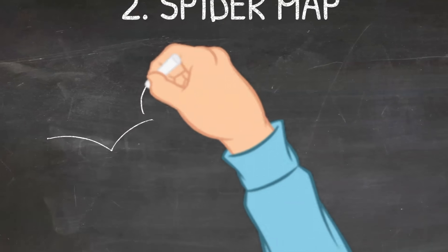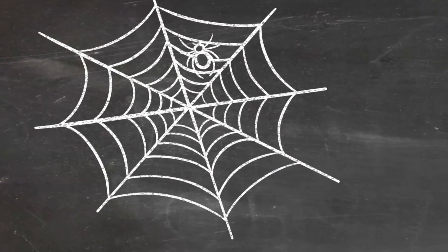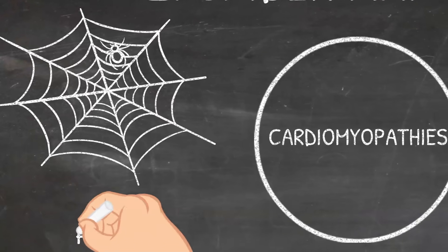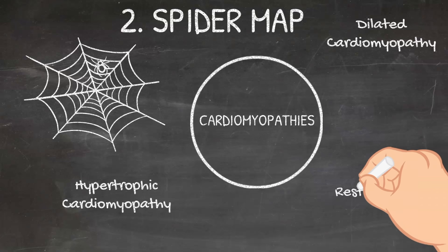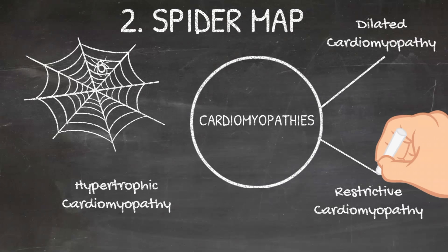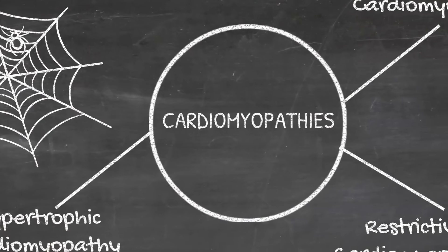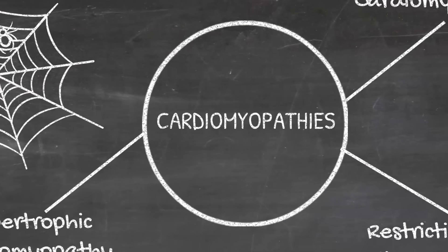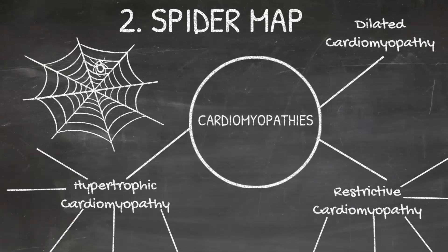For those of you who just cannot live without taking notes, this one is for you. After you study a topic, take a piece of paper and make a spider map of all the information you learned. Again, this has to be without looking at the book or the resource you are using. This will be your first pass through the material. When it comes to revising this, you will essentially look at the center of your spider map and hide the other things. From here, try to actively recall all the information of the map you made. You do this every time you revise.